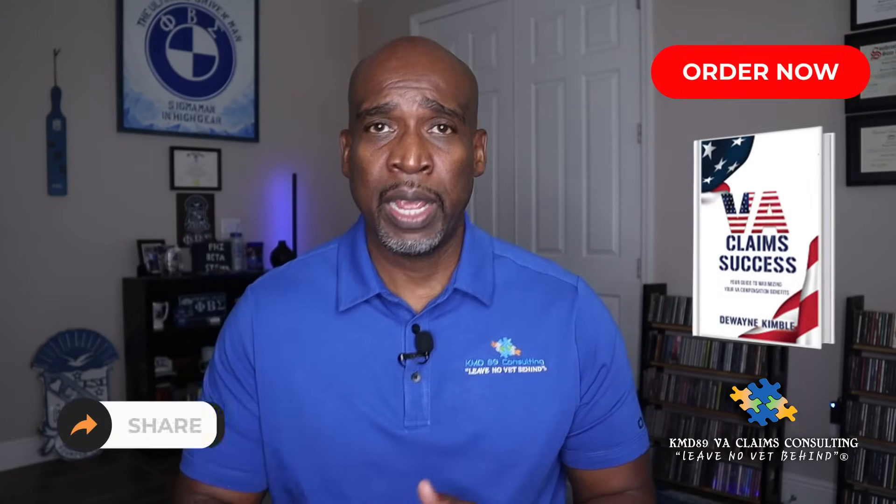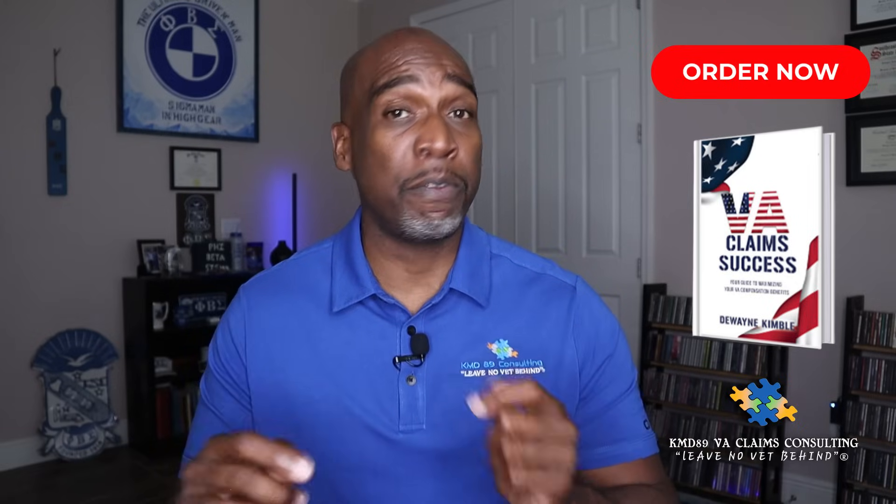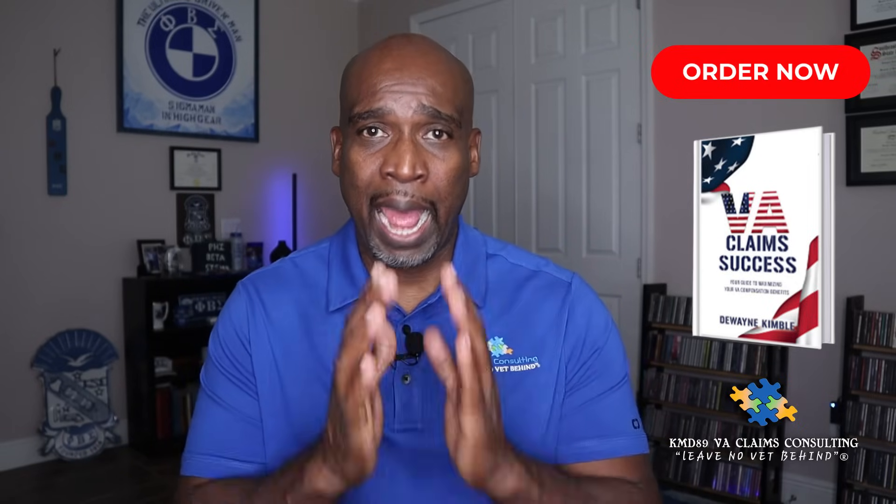But as always, before we get into today's video, make sure you go out and pick up my new book, VA Claims Success. It's a bestseller out there on Amazon, but if you want a signed copy, make sure you go to my website and I will send you a signed copy.